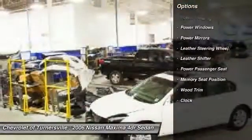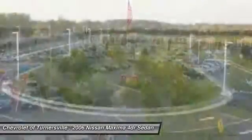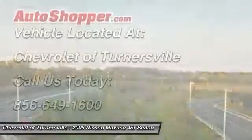Dual airbags, driver airbag, alloy wheels, home link garage door opener, power steering, front air conditioning, four-wheel disc brakes.